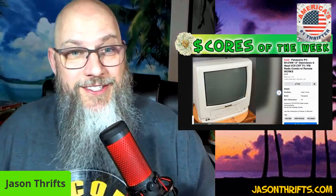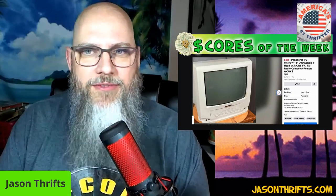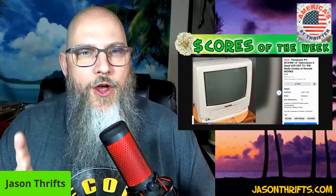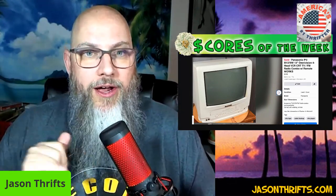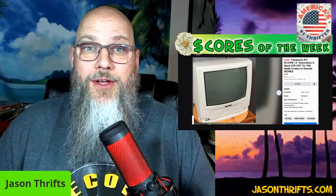TV VCRs — did you know they haven't made VCRs in like six or seven years? So when you find TV VCRs they are hot commodities. This was on Facebook Marketplace for less than a day — maybe about 12 hours — before it sold for 135 dollars plus shipping. I paid 15 whole dollars for this, so make sure you are checking out the TV VCR section.